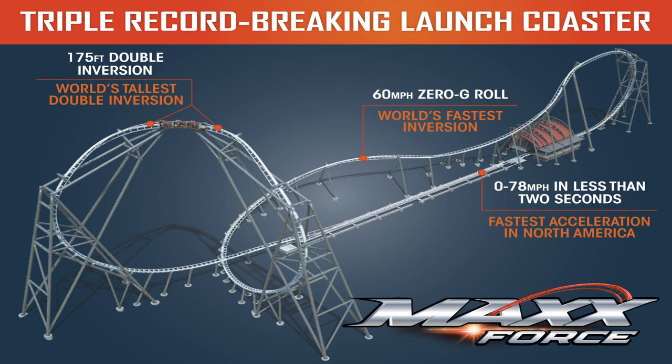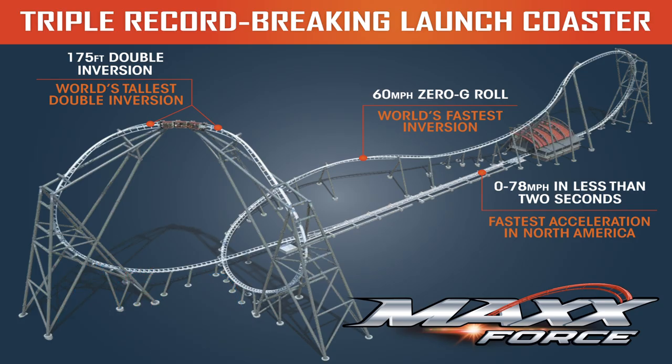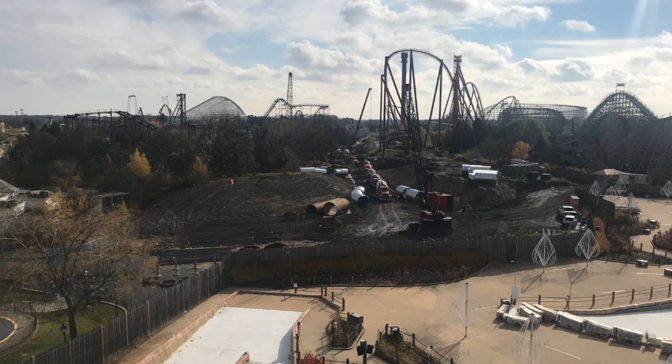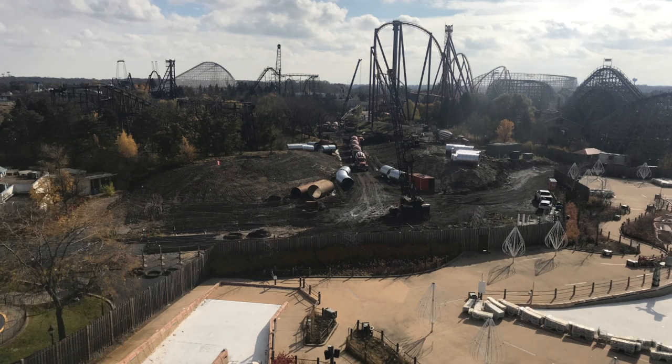I have a pretty awesome behind-the-scenes construction update for you guys today on Max Force, thanks to Six Flags Great America for sending us the footage. They had a press conference today for the press, which is super awesome, and we have some exciting news — hopefully in the next two weeks we should have an exclusive behind-the-scenes tour for you on Max Force over at Six Flags Great America.